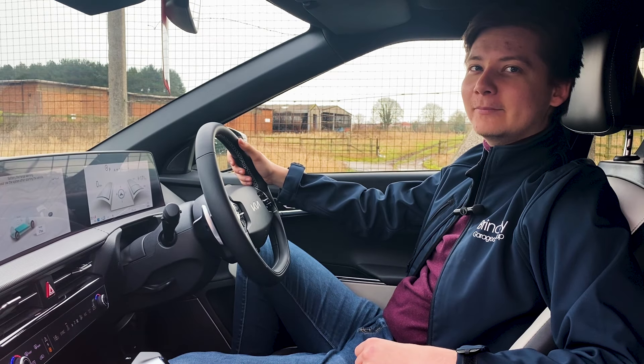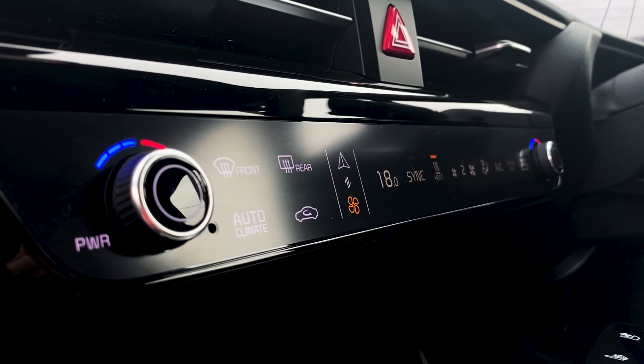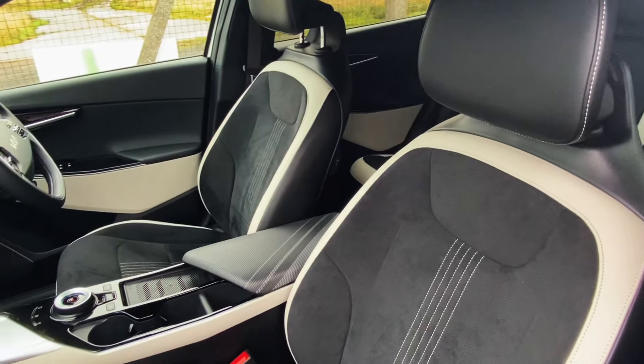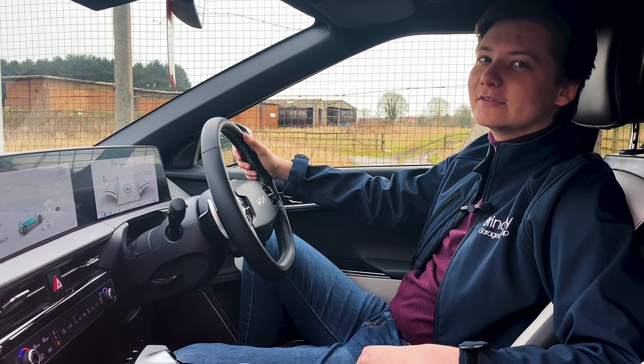The spacious cabin is built to keep you inspired, focused and safe. Equipped with a floating front centre console that plays host to storage containers and a wireless phone charger. Taking sustainability seriously, the door pockets and floor carpet are made from recycled plastics.